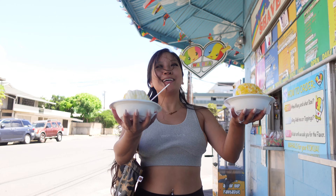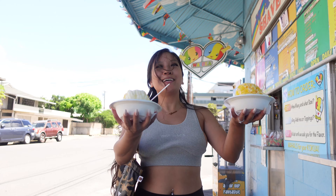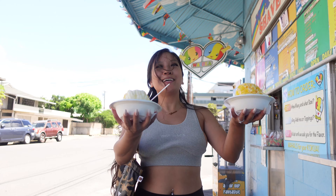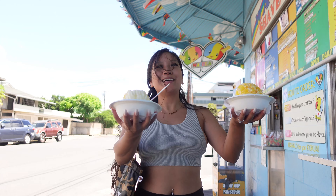Here we are at Matsumoto's Shave Ice. You can add lots of toppings to it, take any flavor, and also add ice cream. Highland Vintage Coffee was also next door, so stop by for an ice mocha or macadamia nut coffee.